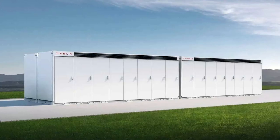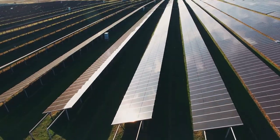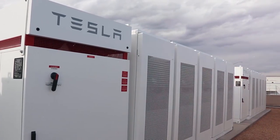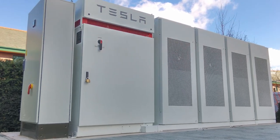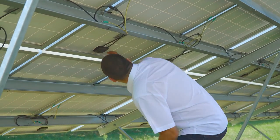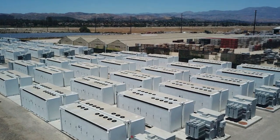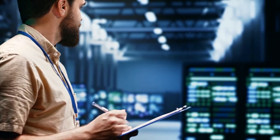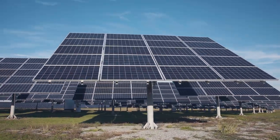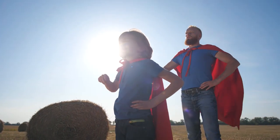Tesla recognizes the importance of large-scale energy storage for a cleaner grid and a more reliable energy supply. The Powerpack is like a silent guardian for our energy needs — designed to save and deliver energy efficiently. This powerful battery stores energy efficiently and supports the grid, reducing the need for fossil fuel-based peaking plants and preventing outages. Its ability to help stabilize the grid means it's like having a superhero ready to keep the lights on even when the grid is under stress.